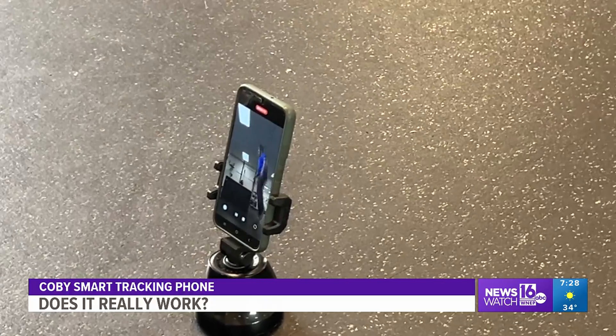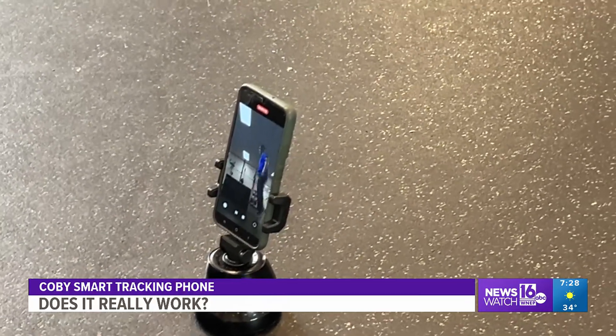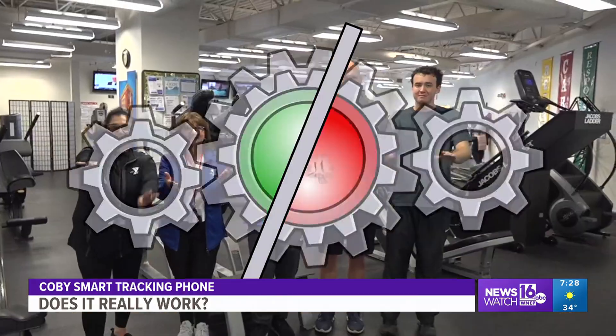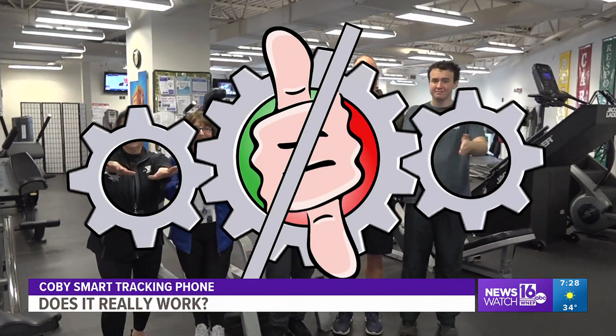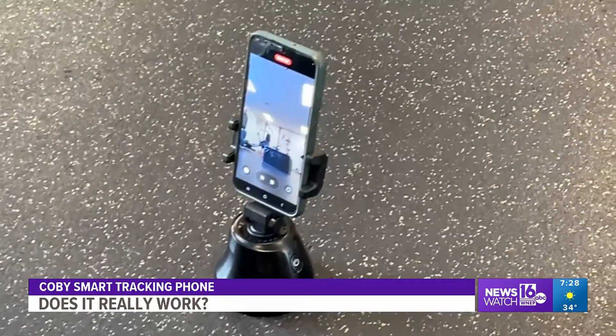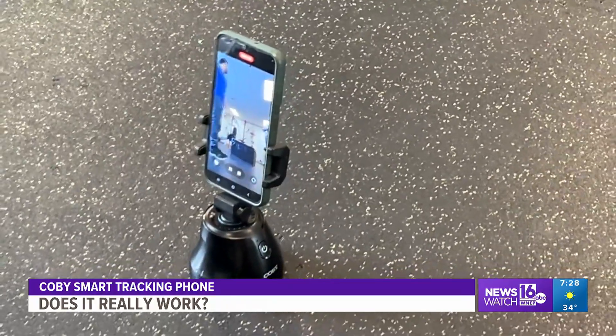Our testing team at Carbondale YMCA decided to give the Kobi Smart Tracking phone holder a so-so. It does work if you're alone, but in a crowded or busy area, it will find other things to follow. Kurt Aaron, Newswatch 16.